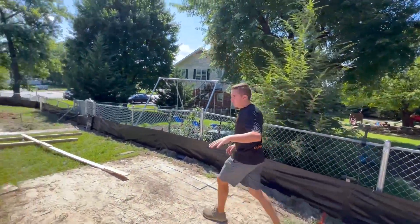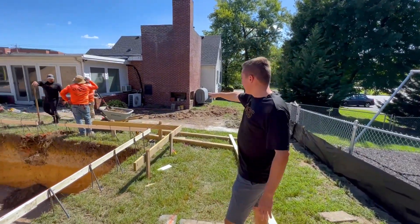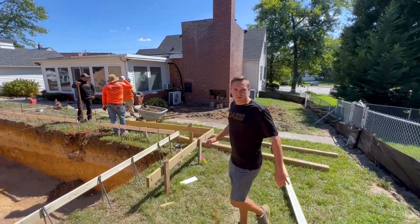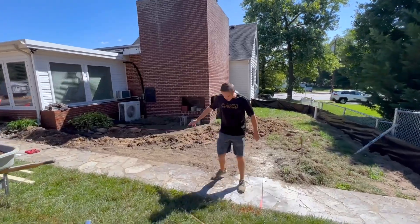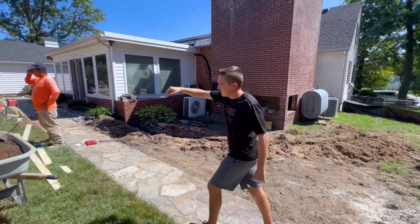These are all going to be pavers around the pool. This area we're going to have a few steps going down with the grade change, and have a patio in that area, and a six-foot vinyl fence going around the whole thing. This old walkway here is coming out, and we've got a bunch of dirt here that's going to be hauled out in a few days.